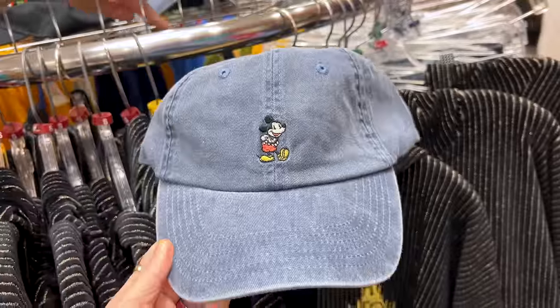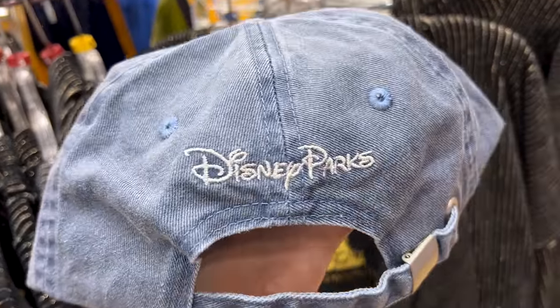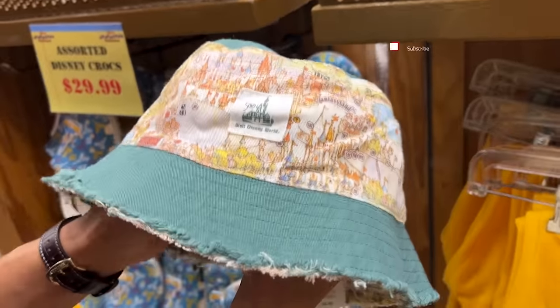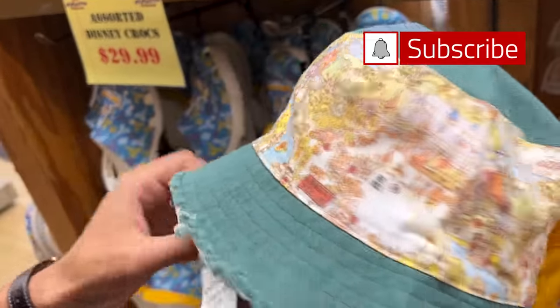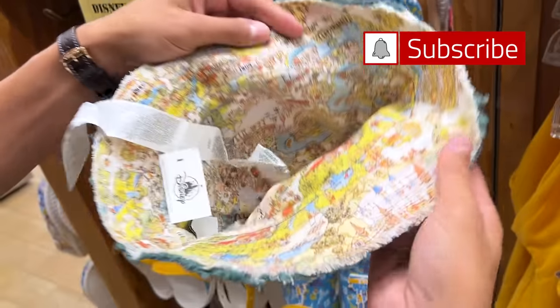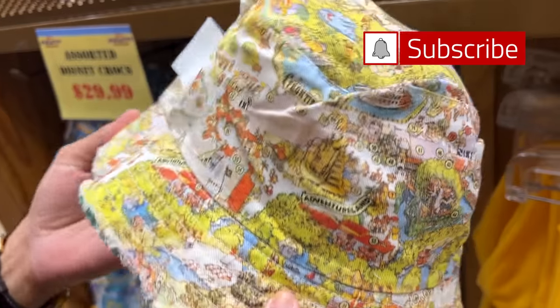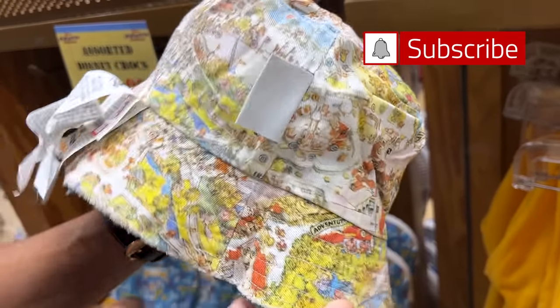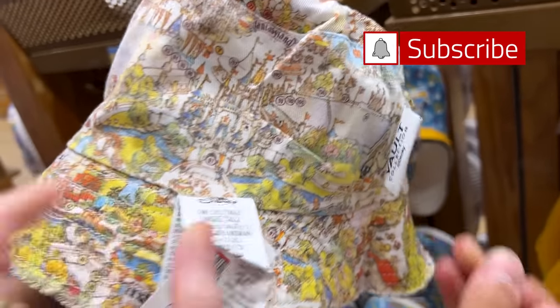There's a Mickey Disney Parks denim hat for $15 down from $30. Thank you for modeling for us, Emil. For $15 down from $35, we have the Magic Kingdom Map Vault Collection 50th Anniversary Bucket Hat — it's a whole mouthful but it's important to know. It is reversible. I love it — it's the 1971 map for Magic Kingdom from the Vault Collection.